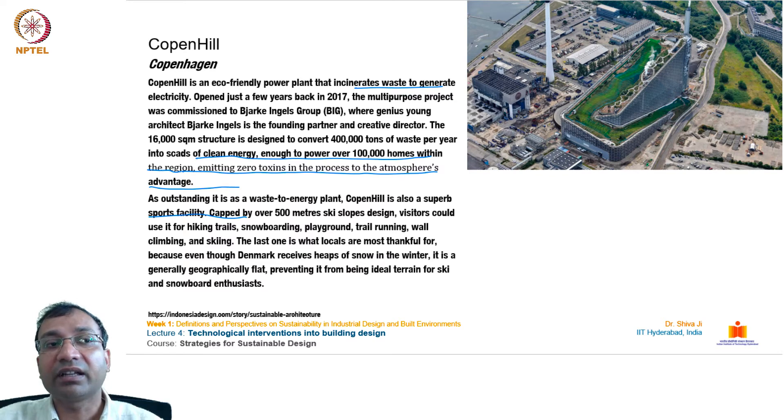As outstanding as it is as a waste-to-energy plant, Copenhagen's CopenHill is also a superb sports facility. Capped by over a 500-meter ski slope design, visitors can use it for hiking trails, snowboarding, playground, trail running, wall climbing, and skiing. Denmark is generally geographically flat, so this is especially valued by ski and snowboard enthusiasts.